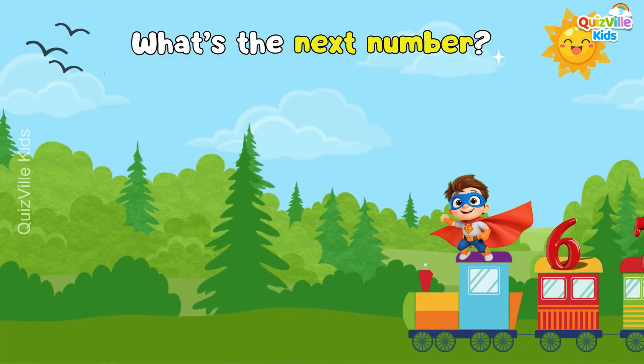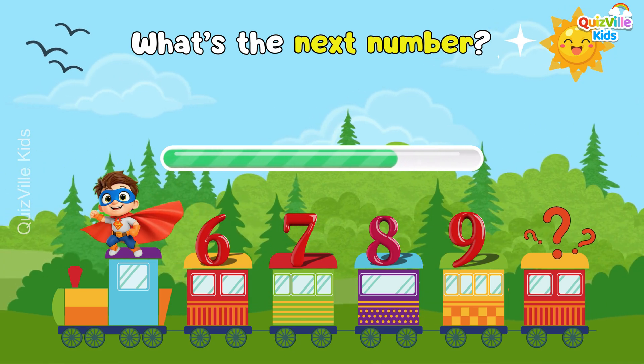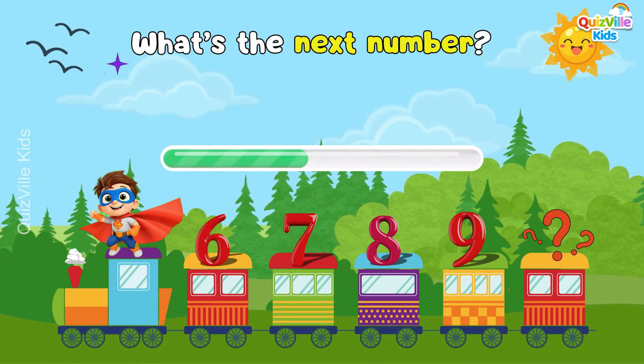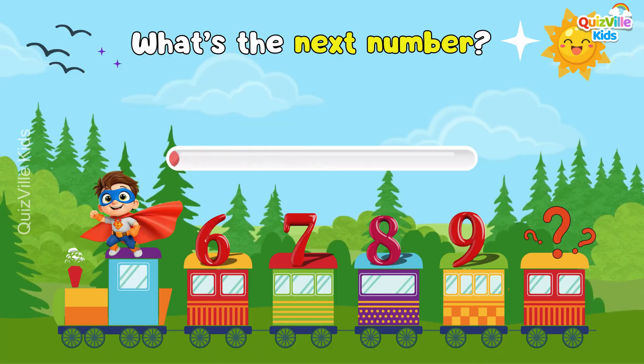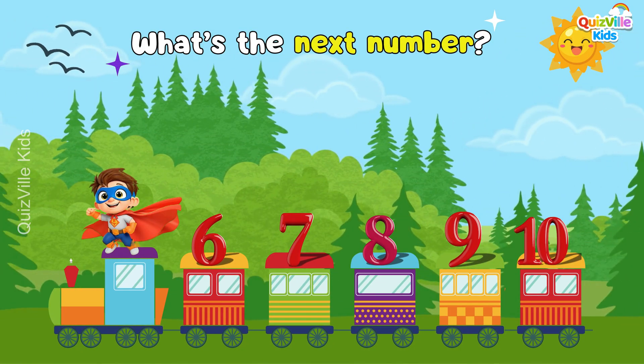What's the next number? What comes after number nine? Take a good look and try to guess! Yes, it's number ten! Well done!